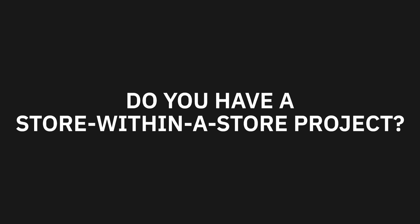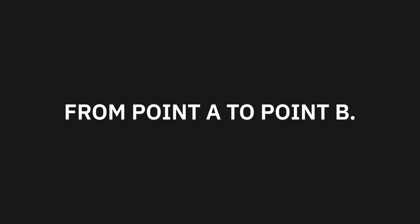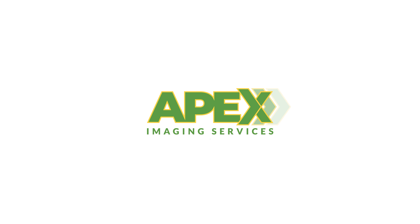Do you have a store within a store project? Apex has the experience to help you bring it to life from point A to point B. Check out our website to learn more.